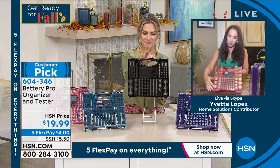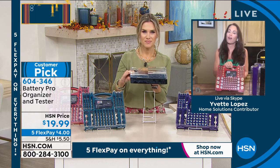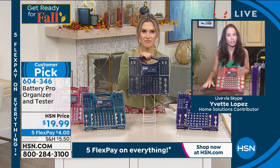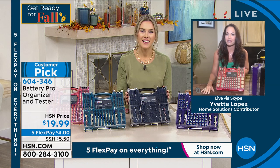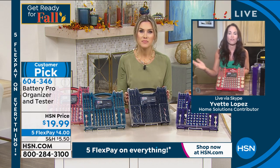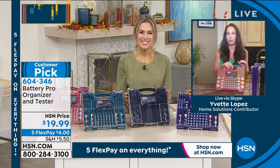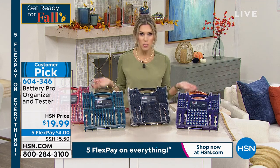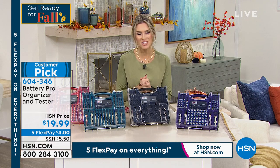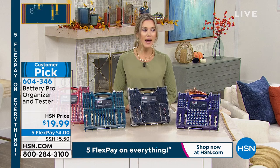The Battery Pro Organizer is a customer pick — look at the reviews and you'll see everyone is impressed with the quality. Please think about it as a gift too; fill it up with batteries and give it to someone. Many reviewers say they loved it so much they went back and picked one up as a gift for a sibling or friend. It's a space saver, and you won't buy batteries you don't need because you always know exactly what you have. Thank you, Yvette. The Battery Pro Organizer with tester is on four-dollar flex pay.